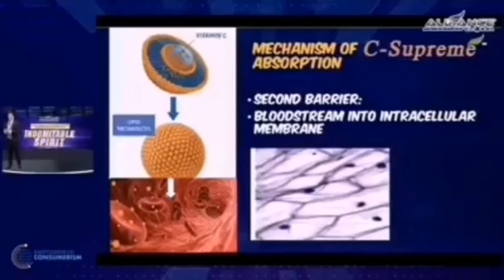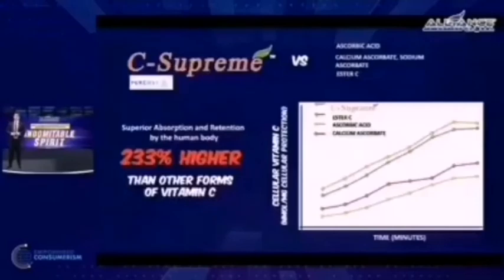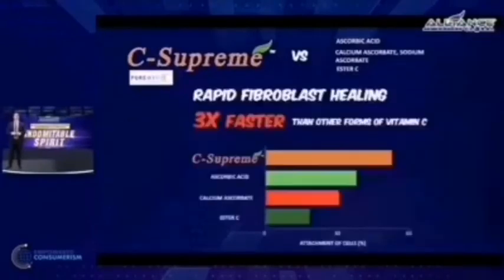So what are the clinical studies or data proof of these claims? C-Supreme PureWay C has 233% higher absorption as compared to your usual vitamin C — ascorbic acid, ascorbates, calcium ascorbate, sodium ascorbate, and even ester C. It also has three times faster stimulation of cells to form new collagen and rapid fibroblast healing, meaning in terms of wound healing, this vitamin C acts three times faster compared to your usual vitamin C.